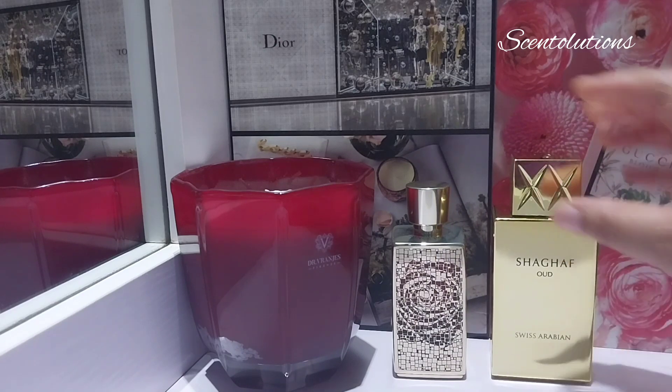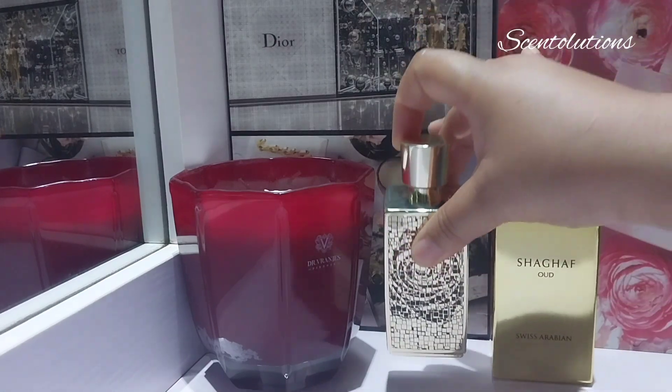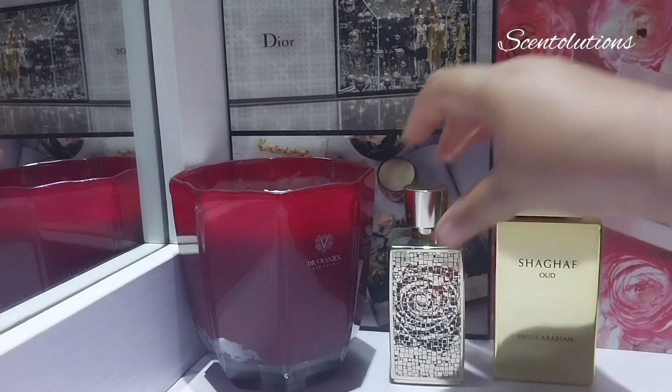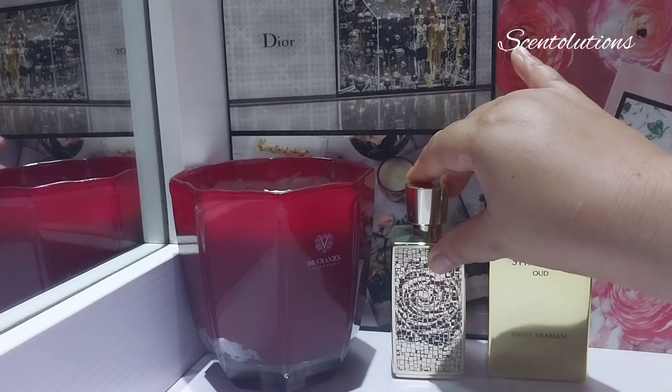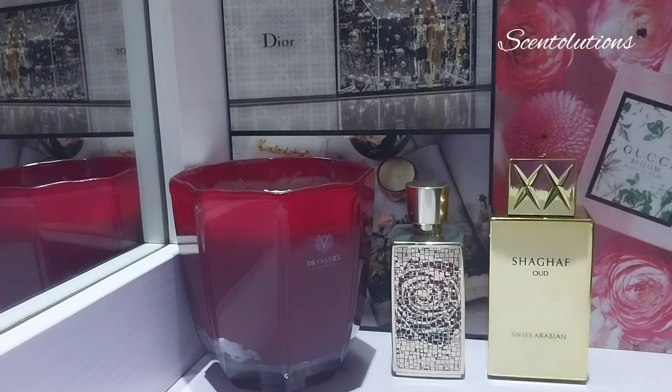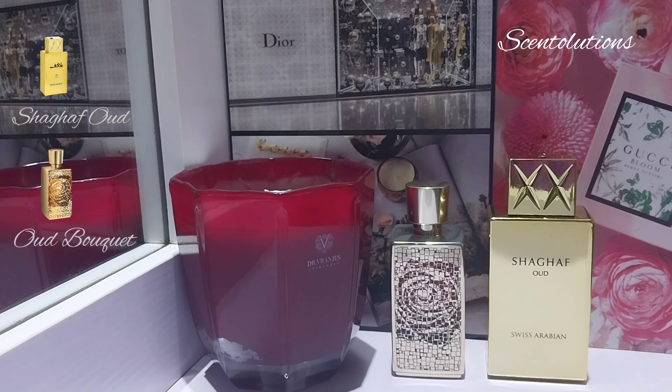And Oud Bouquet by Lancôme. This is my first from Swiss Arabian — I don't have any Swiss Arabian perfumes — and I also don't own anything from the private line of Lancôme, so this is a first on both sides. I have other Lancôme perfumes but not from their private collection. Anyway, we're going to start with the notes.